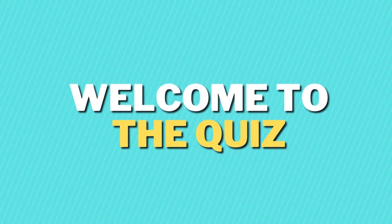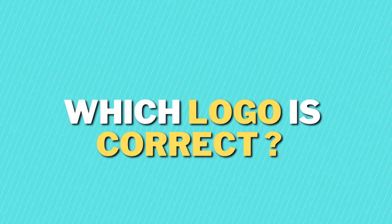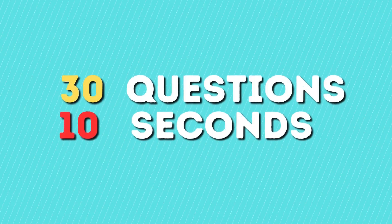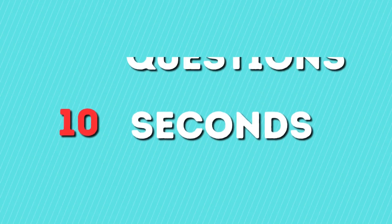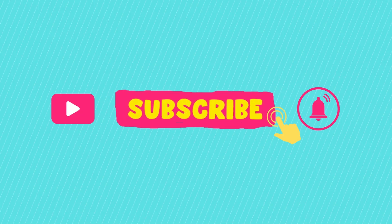Welcome back to the quiz. In today's quiz, we have to guess which logo is correct to test your memory. You got 30 questions and 10 seconds to guess each. Make sure to subscribe to our channel. Let's start.